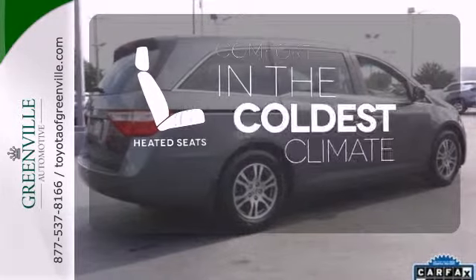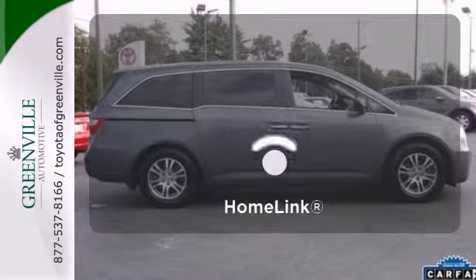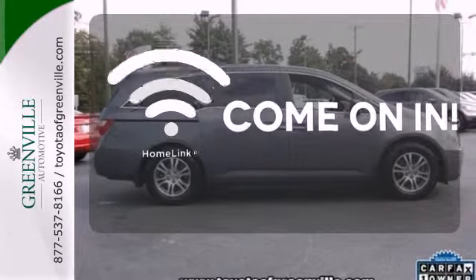The heated seats keep you comfortable no matter how cold it is. Doors open and your path is well lit with Homelink.